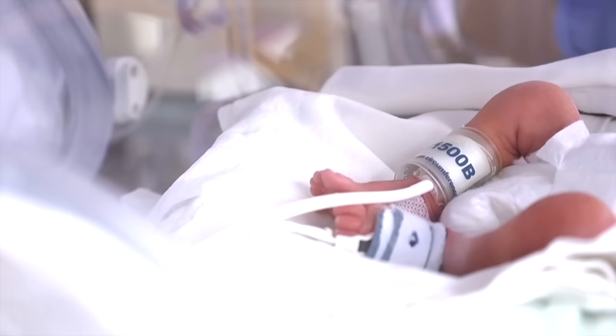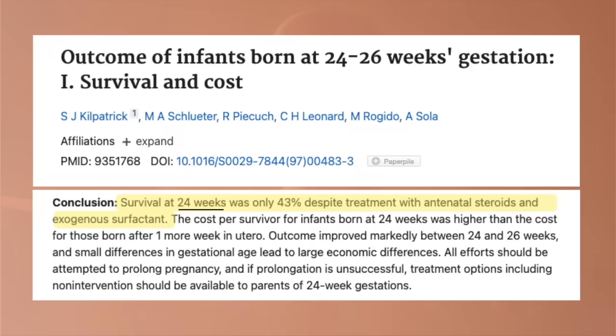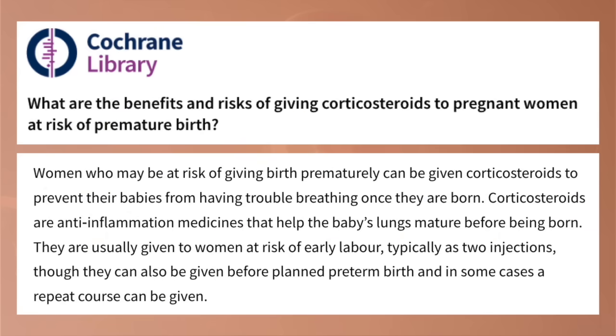This is why, starting from around week 24, your baby has a chance of survival if they are born premature. However, the survival rate for 24-week-old infants is only 43%, and about half of them will suffer long-term health complications. If you're at risk of giving birth before week 34 of pregnancy, your doctor may give you a steroid injection before your baby is delivered, as the steroids stimulate the maturation of the baby's lungs.